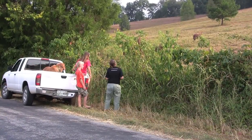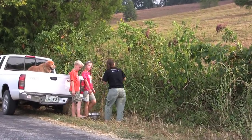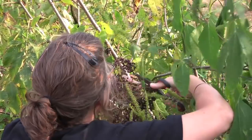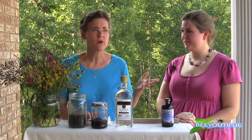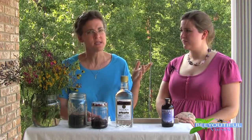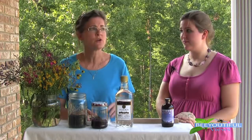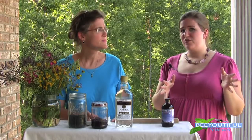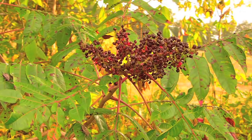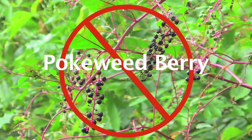We look along fence rows and sunny spots. Right now it's September 1st as we're filming this video, and a lot of the ones in full sun have dried up while some are still green. In Tennessee at least — it might be a little earlier or later in other parts of the country. When doing wild harvesting, I want to caution that there are some elderberry lookalikes that are very toxic.